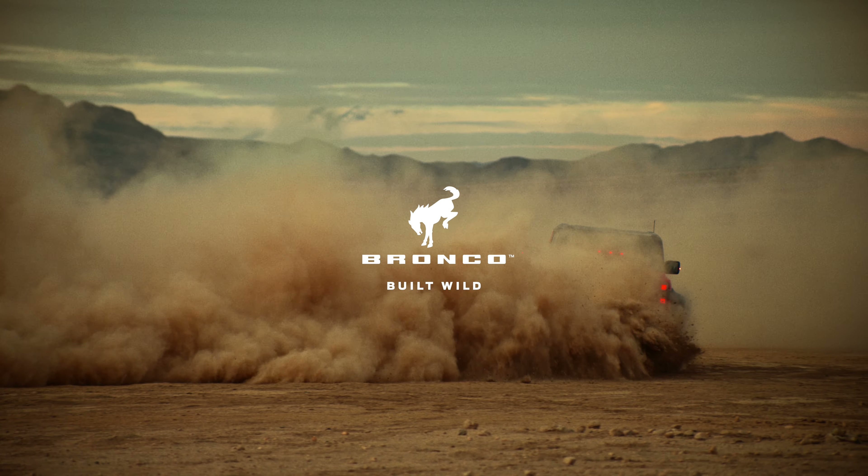The Bronco R prototype, the Rebel Rally Bronco and Bronco Sport, the Bronco 4400 and 4600 class trucks, and then, most recently, the Bronco DR.